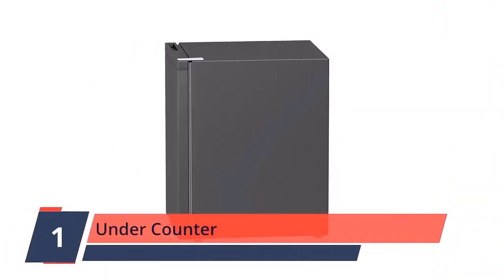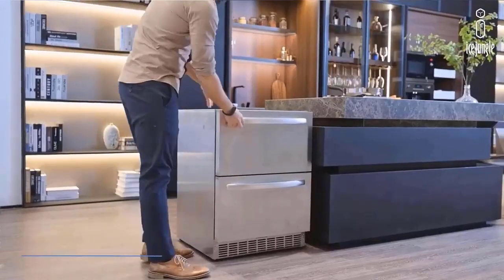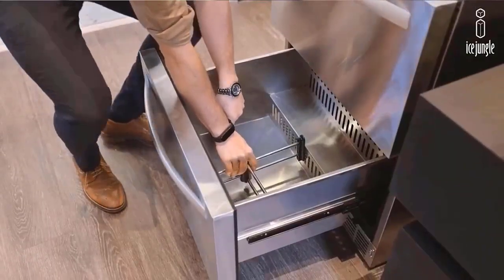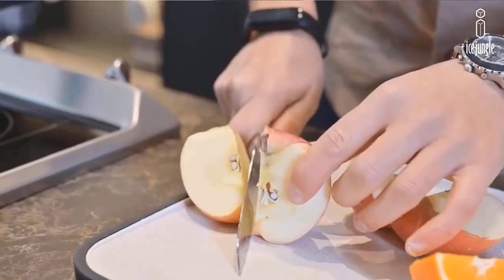Number 1. Under Counter. Adjustable temperature LED display screen range from 20°F to 72°F. Ensure that the food and beverages in the refrigerator do not deteriorate. Our refrigerator is equipped with an electronic temperature controller, which can accurately control the temperature of each degree — precision temp control — ensuring the quality of your beverages.